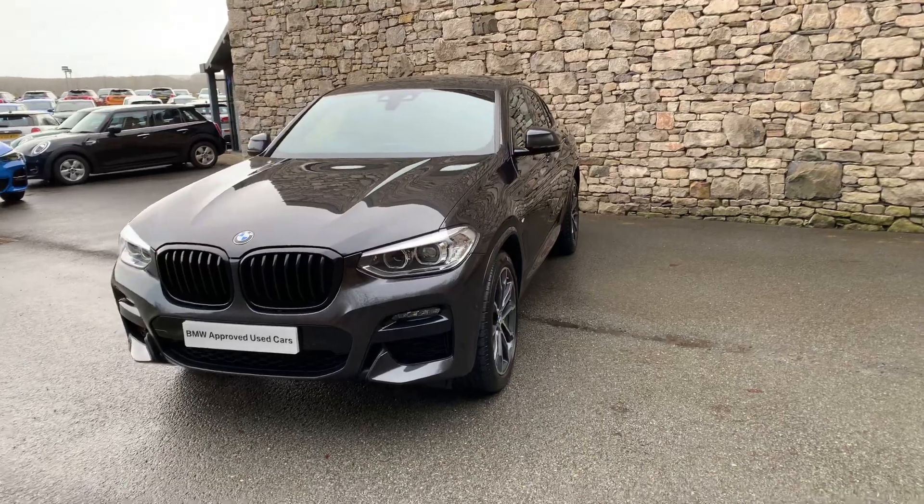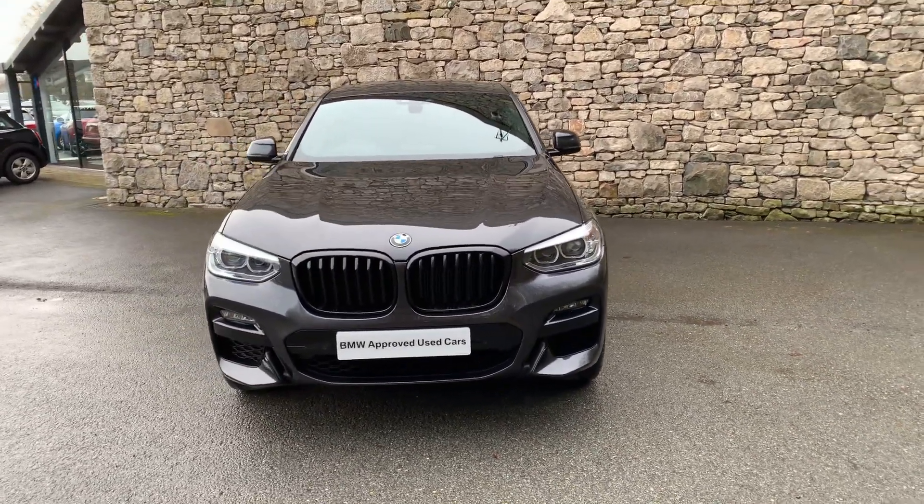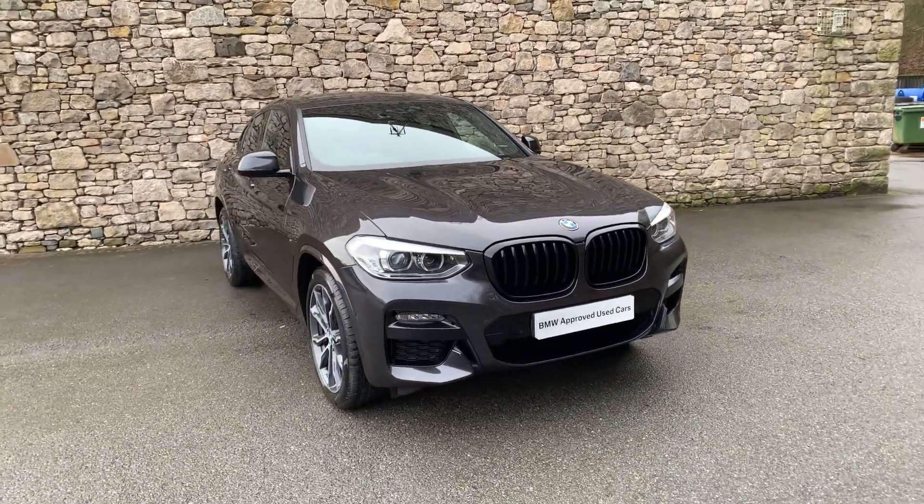Anyway, this car's for sale. It's a 2020 car, three and a half thousand miles. If it's of interest, give us a shout and we can sort out any figures for you. In the meantime, thank you very much for watching. Bye for now.